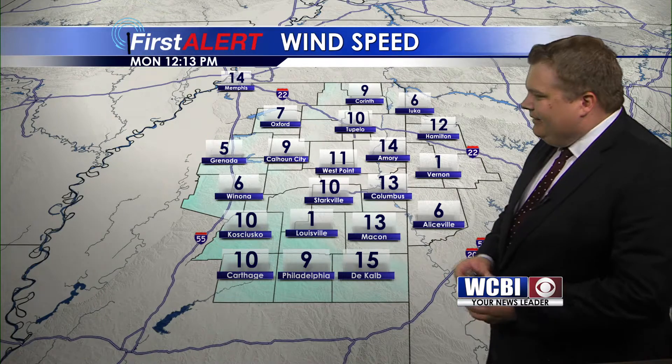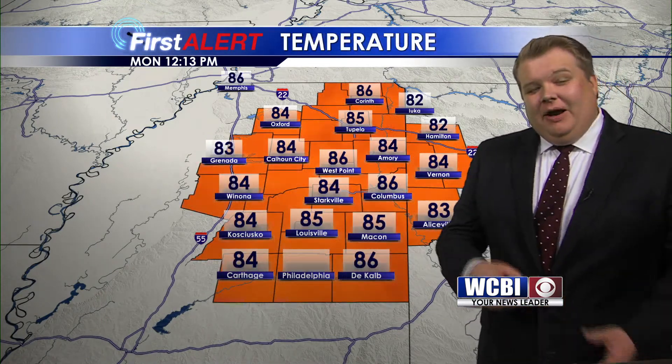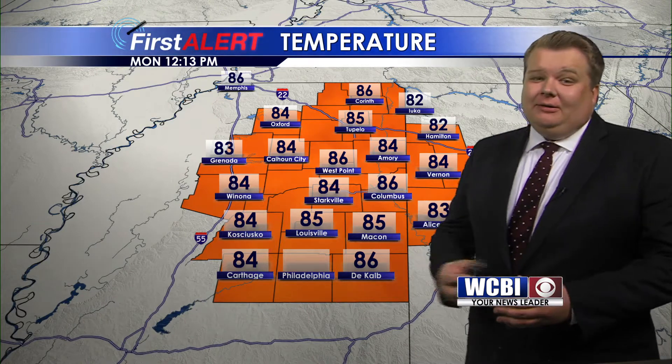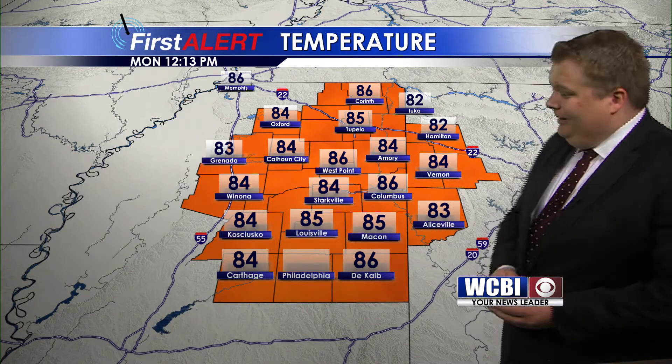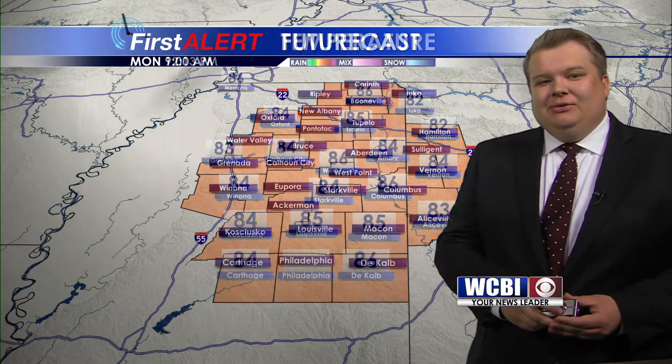Those wind speeds in that sort of 10 to 15 mile an hour range across a lot of the area, and that's helping things feel a little bit cooler. Temperatures sitting in the mid 80s for most of us, but that breeze is helping things out as it comes through every once in a while.